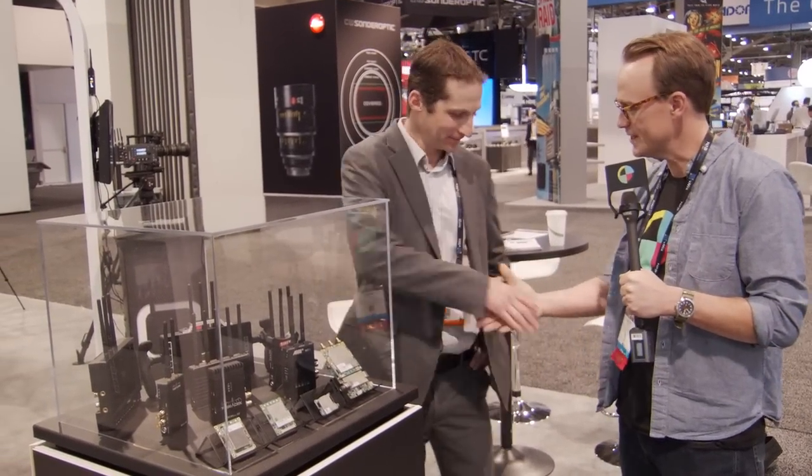We're hanging out here at the Amiman booth with Yuri. Good to see you. These are the guys — the tech — that powers all the wireless out there that you know and love. What's new for NAB 2018?